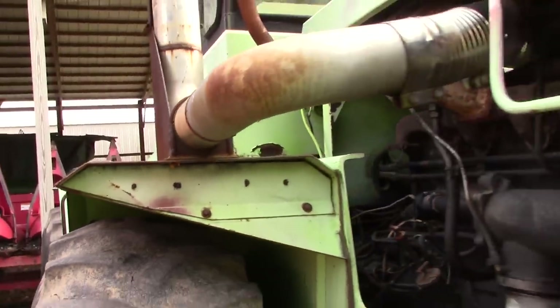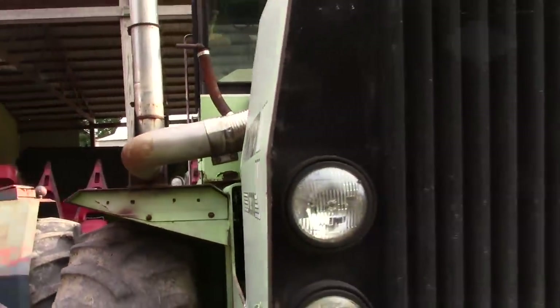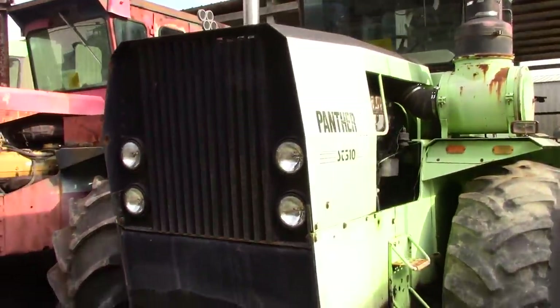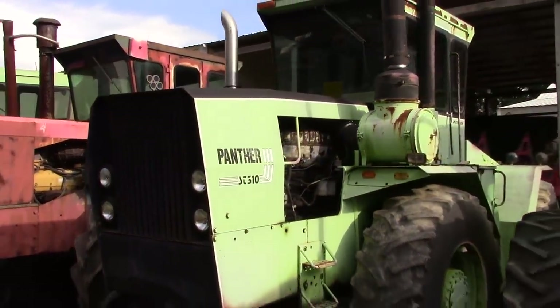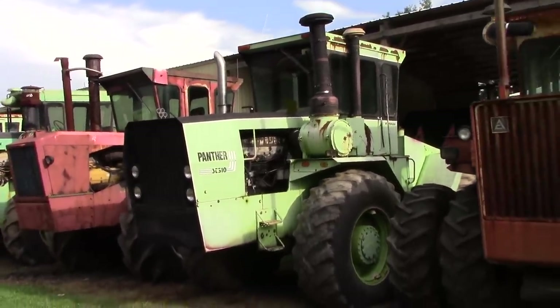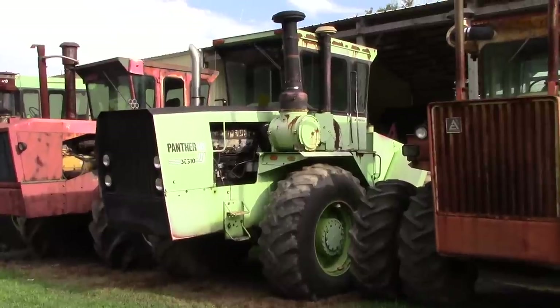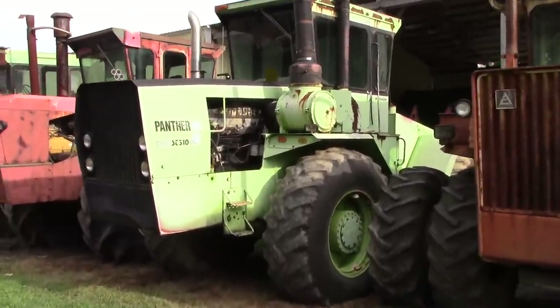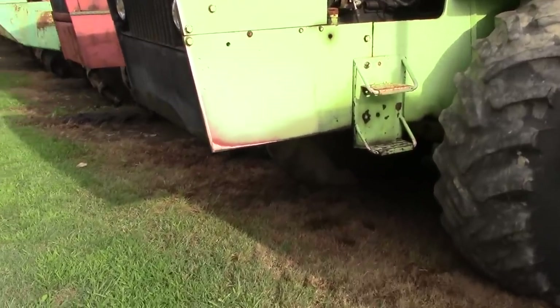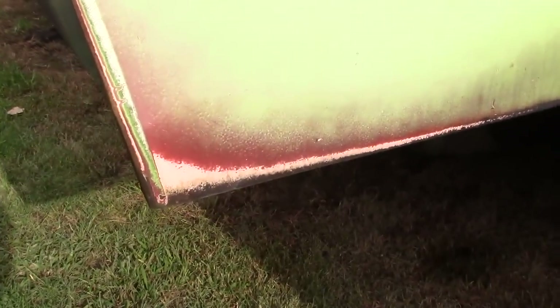When this tractor was traded back in, the dealership felt it would be a lot easier to sell a traditionally green Steiger, and unfortunately it was repainted. Chris Wathen found this tractor in a cattle pasture in Oklahoma and brought it back to his collection. The Ertl company has made a 1/64th scale model of the Pink Panther — if you like to collect farm toys it would be a great addition. Here we can see where some cows had rubbed up on the tractor and you can see that pink paint coming through.